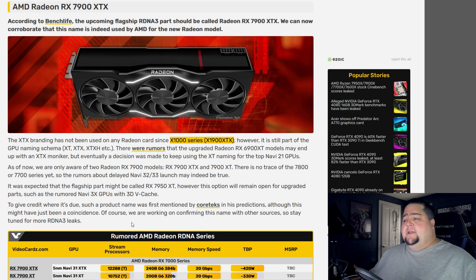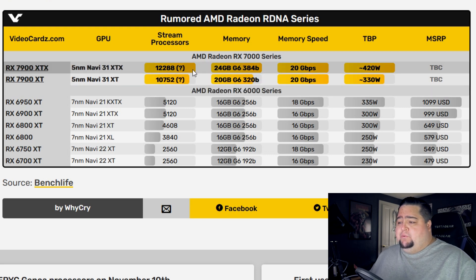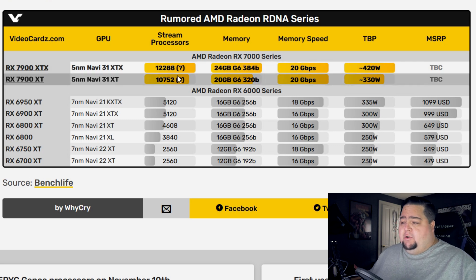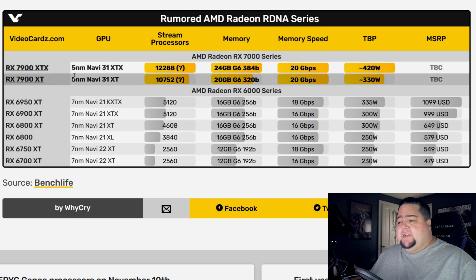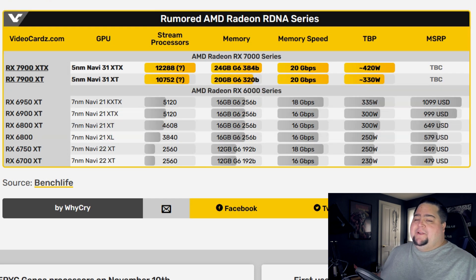For the rumored specs — which should always be taken with a grain of salt — right now they're saying the 5nm process from TSMC for the 7900 XTX and XT cards will have roughly 12,288 stream processors, 24 gigabytes of GDDR6 memory, 20 gigabit-per-second memory speed, and a little bit over a 400-watt TDP, settling right around 420. For the 7900 XT, that's still 5nm on Navi 31, at 10,752 stream processors, 20 gigabytes of GDDR6 with a smaller memory bus, but still not as small as the 12 gigabyte RTX 4080, which is likely to be renamed.